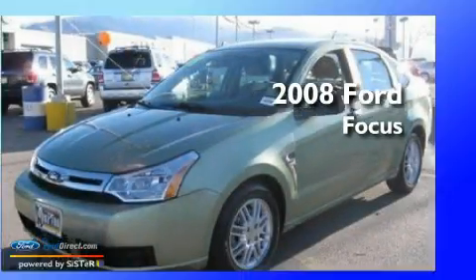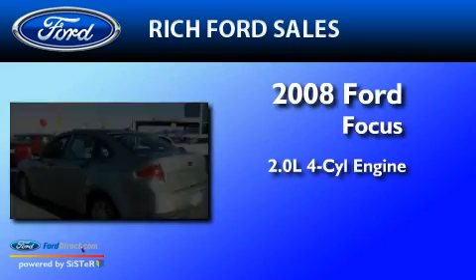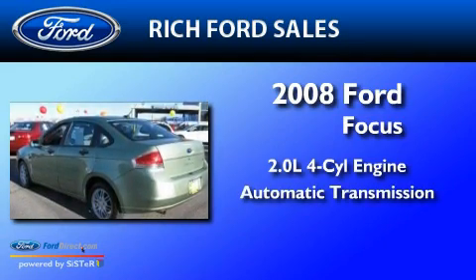This is a 2008 Ford Focus. It features a 2.0-liter four-cylinder engine and an automatic transmission.